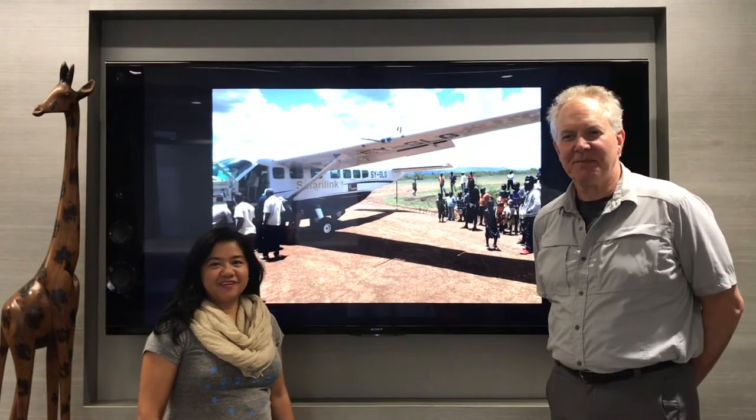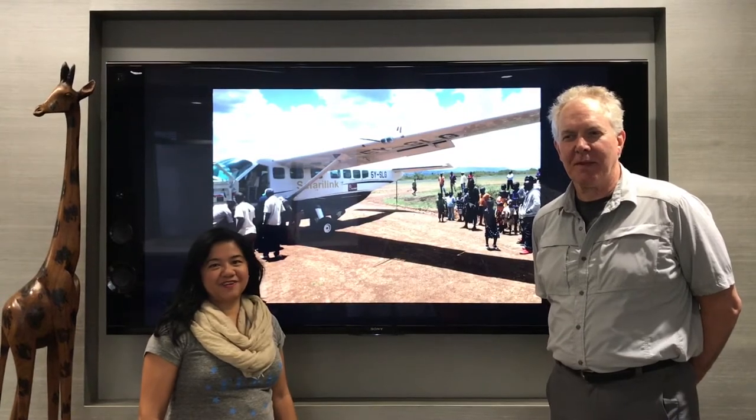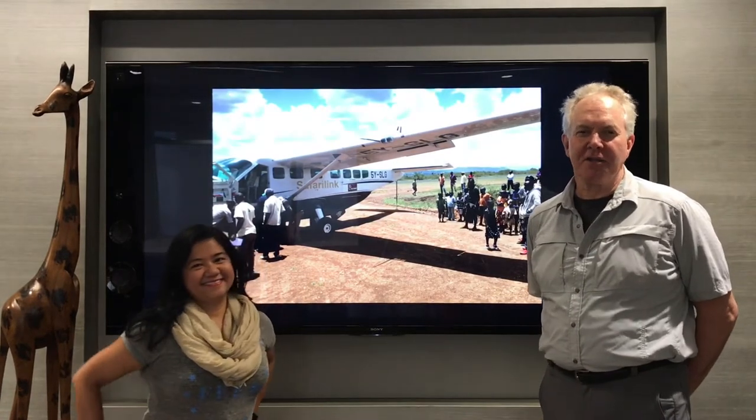Jumbo! I'm Sarah with Carousel Travel, and this is our packing video for East Africa. Jumbo! I'm Neil, also Carousel Travel.